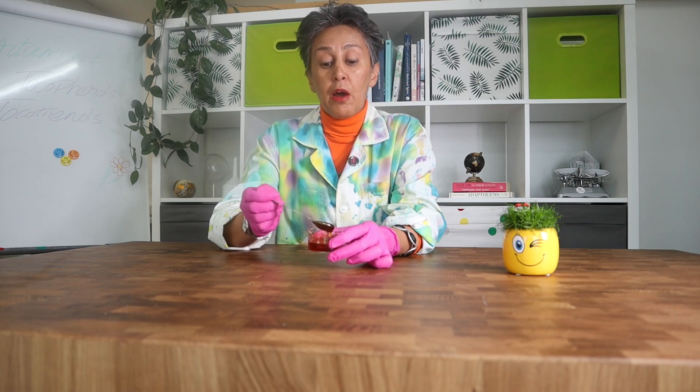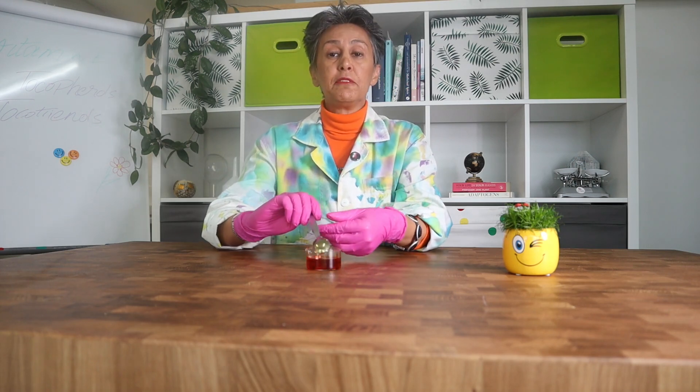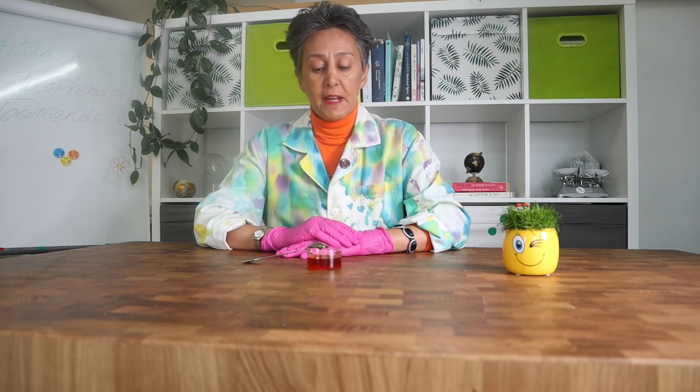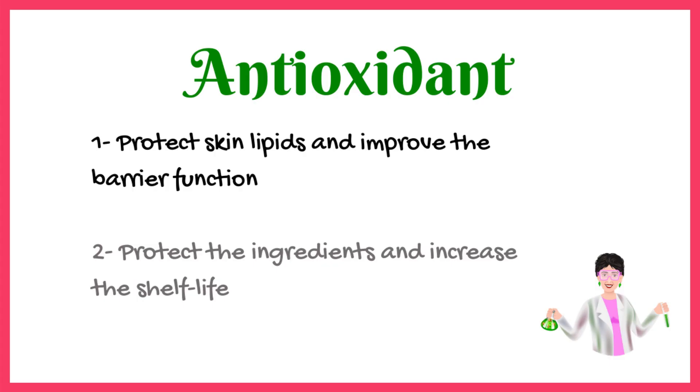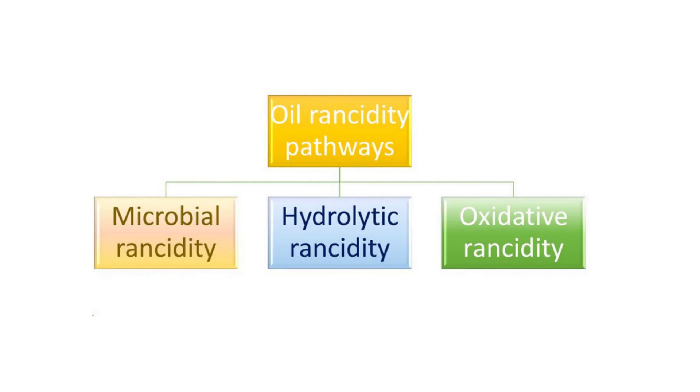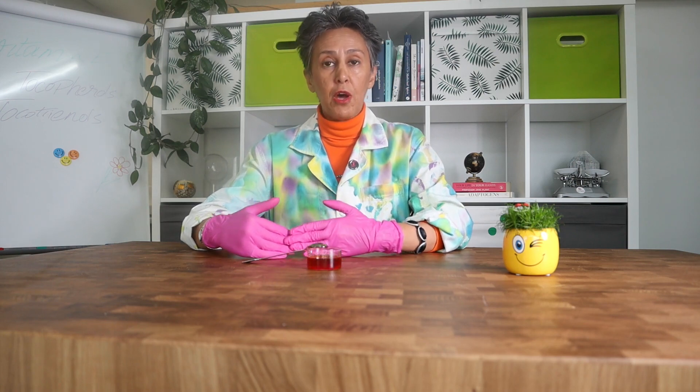Tocopherol and tocotrienol are antioxidants with slightly different biological activities. We add tocopherols to our cosmetic products mainly for two purposes: first, to protect the skin lipids against oxidation and improve the barrier function; and second, to protect the ingredients against oxidation, specifically in natural cosmetics when we are using highly unsaturated oils and natural extracts. It is a kind of antioxidant that reduces the chances of rancidity and prolongs the shelf life of the product.